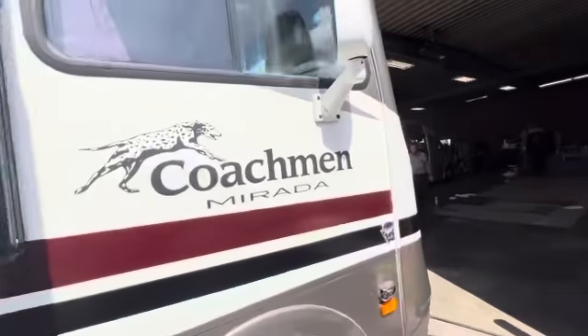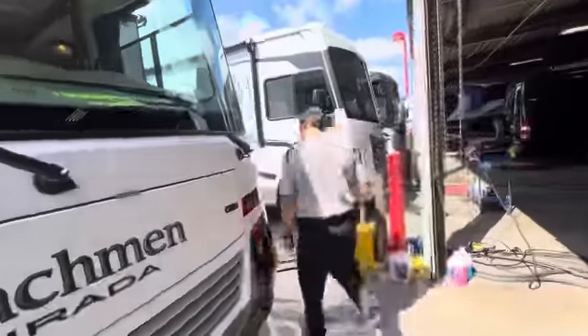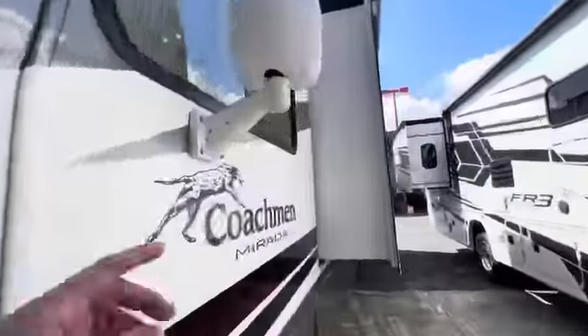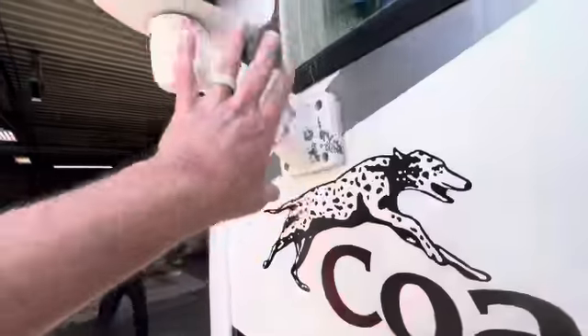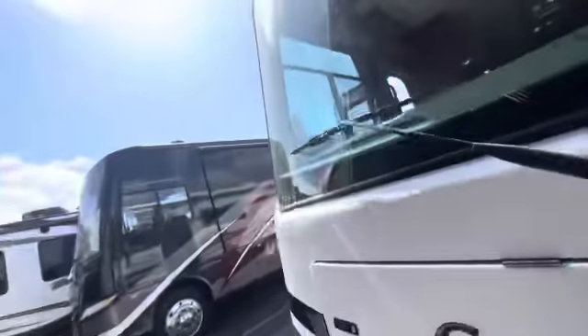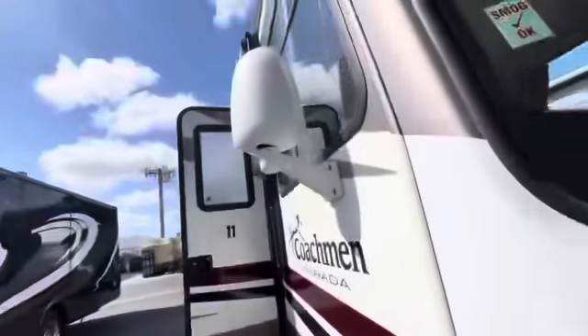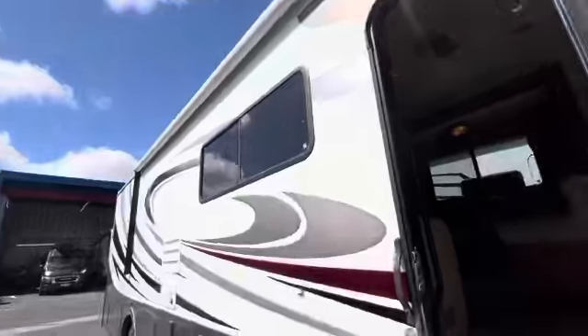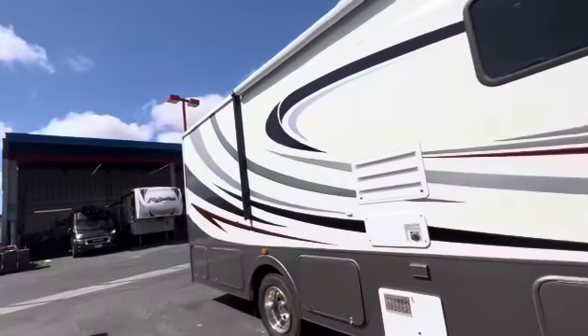One more quick thing I wanted to add is that when I told you about the mirror we're replacing on the other side, it turns out they don't make it anymore, so we have to replace the entire mirror on both sides. We were gonna kind of touch that paint up, but now it's gonna be a brand new mirror since they don't make this exact one anymore. So both sides will get a fresh mirror.